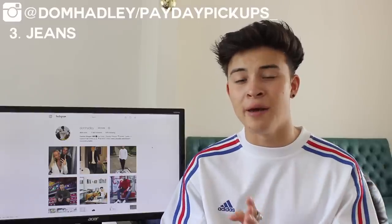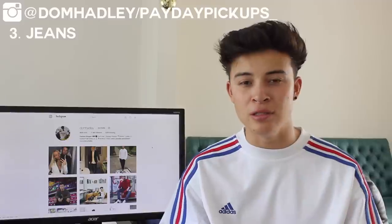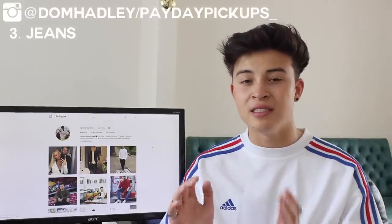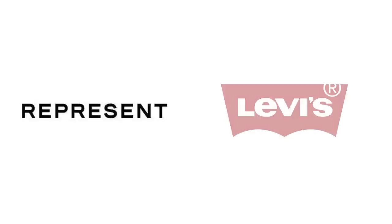The third back-to-school essential is denim jeans. You should have two main ones: a light wash pair and a black pair, which complement so many outfits. For cheaper options, go to high street stores like Topman, Zara, River Island, or ASOS online — ASOS also offers free returns. For mid-range brands around £60-65, there's Minimal LA, Section Store, and Hype Denim. For higher quality that lasts longer, Represent is around £100 and Levi's around £80.